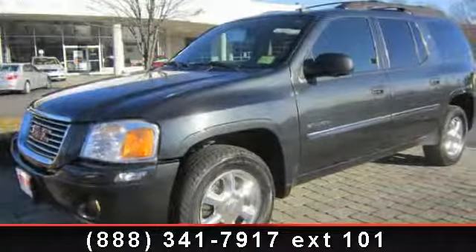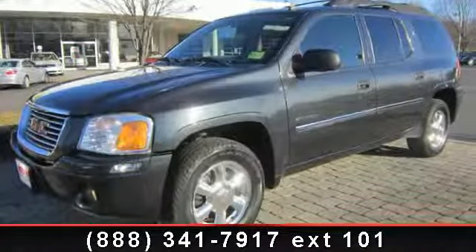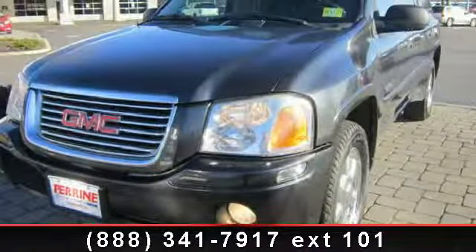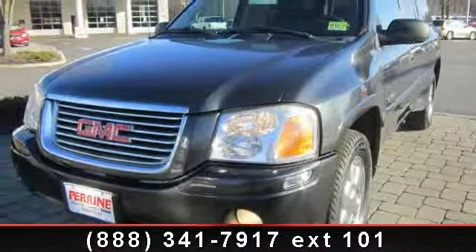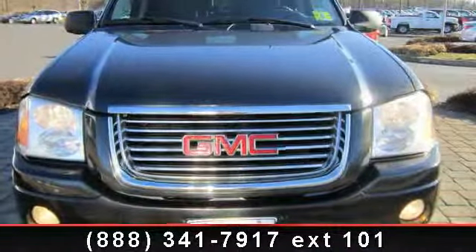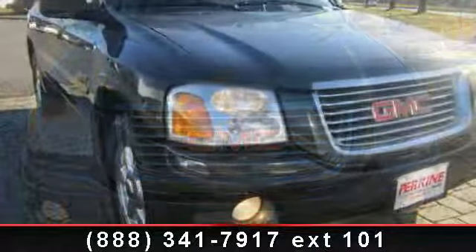Step into the 2006 GMC Envoy. If you are looking for an automobile with great features, look no further. This vehicle's top features include keyless entry, dual-zone AC, leather-wrapped steering wheel, 4-speed AT, and 4X4.